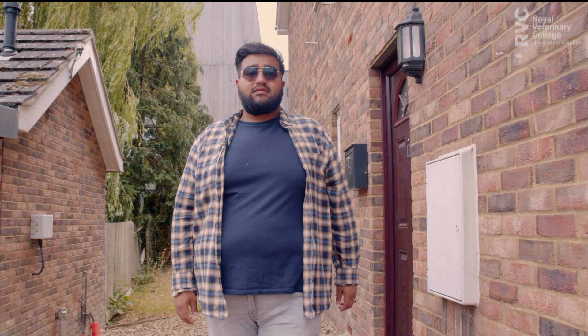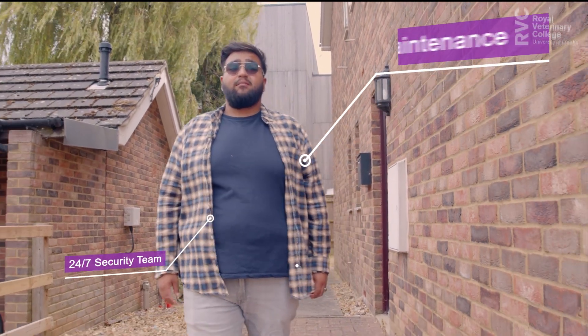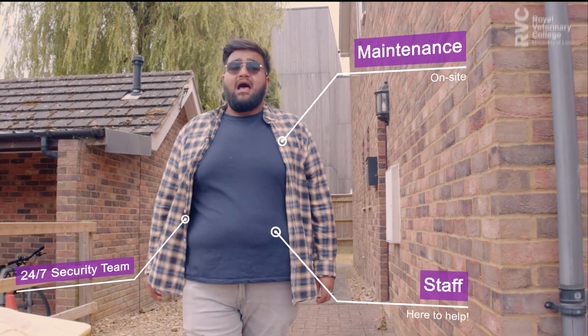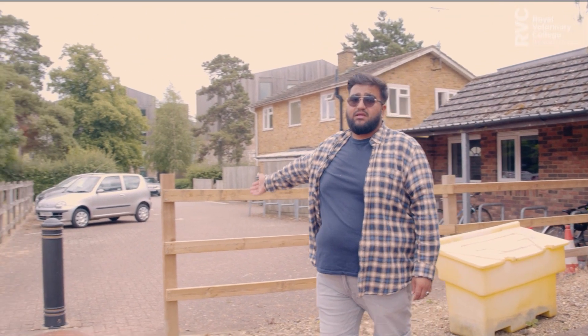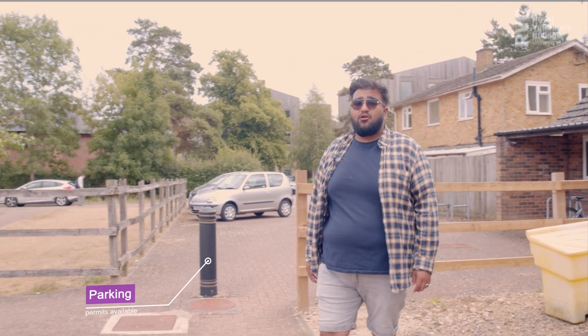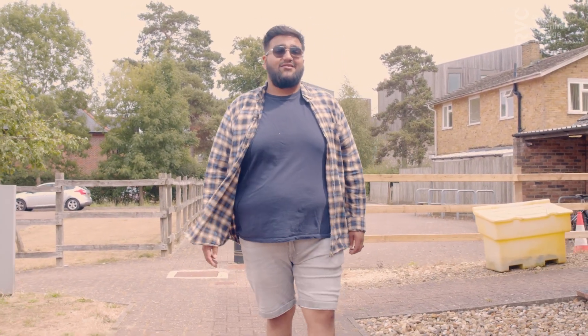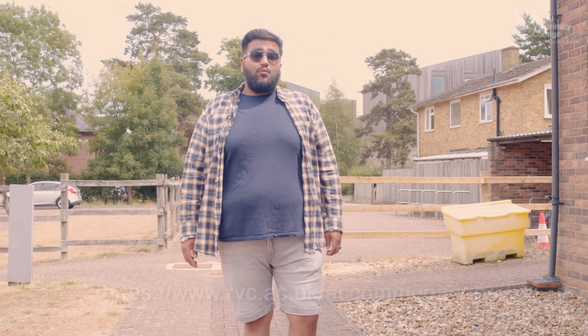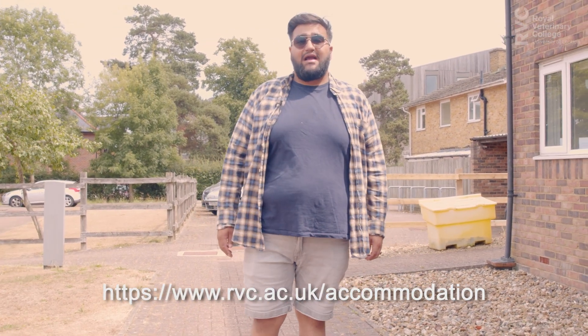Feel reassured that safety is our top priority. All our on-site accommodation is supported by a 24/7 security team, an on-site maintenance team and student resident coordinators. Parking is available on campus with a permit; however, spaces cannot be guaranteed or reserved. College Close offers a great community feel, perfect for those looking to make friends and is close to all essential facilities on campus. Visit our website for more information on how to apply and we look forward to seeing you on campus soon.